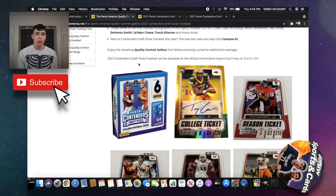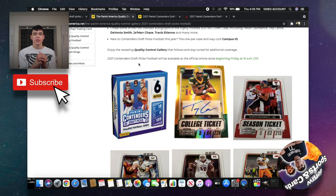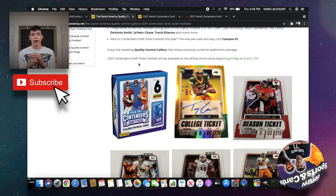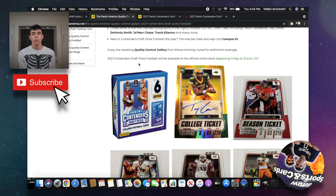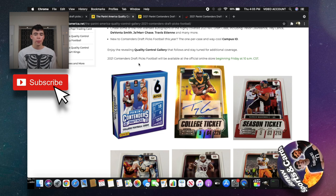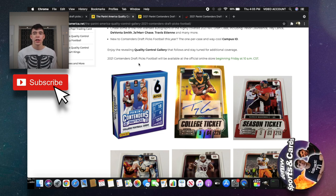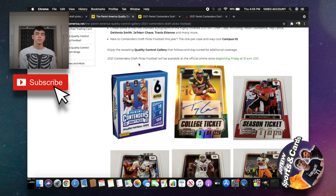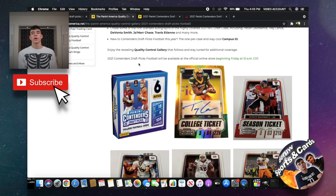That's the video for today — kind of a chill, simple one, but I just wanted to show you this box coming out tomorrow: 2021 Panini Contenders Draft Picks. Let me know in the comments if you're going to be going after it and what players you're targeting. Drop a like and I'll talk to you guys in the next video — have a good one, peace!